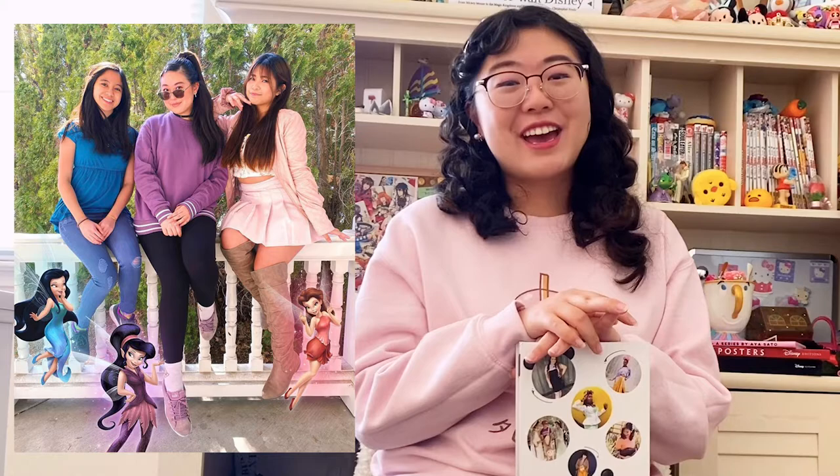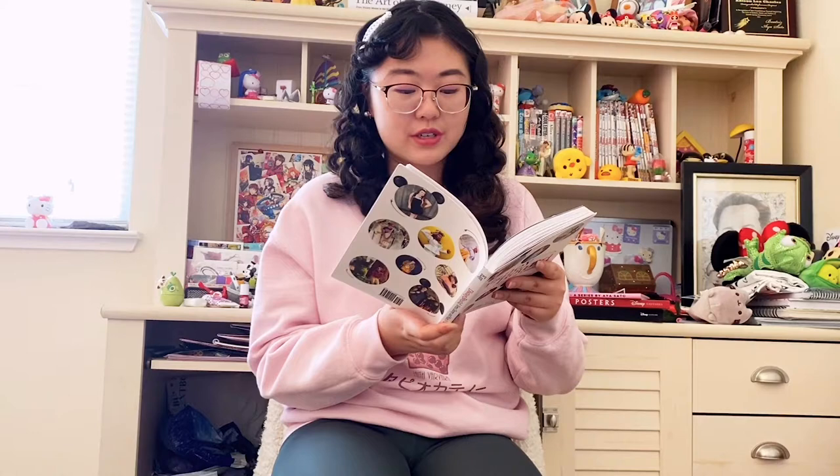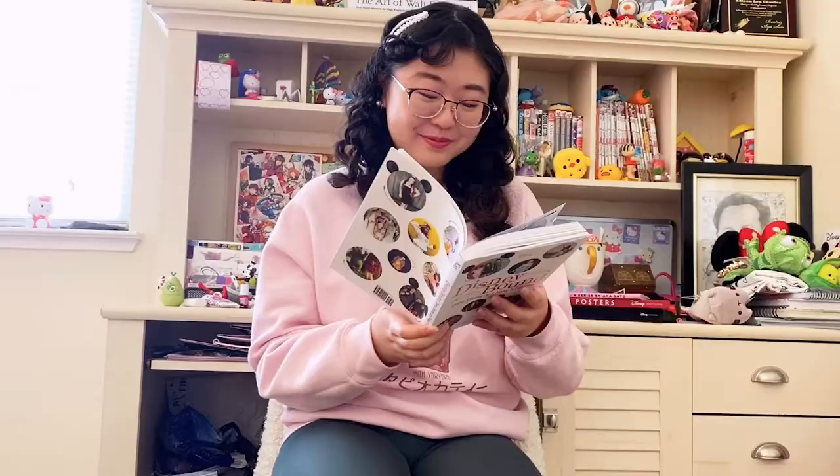This year I did a group Bound with my friends Eleanor and Jade and we were the Disney fairies — that was really, really fun. I also found my friend Purnell in here, and he says everyone has a chance to showcase their passion for Disney magic, no matter their color, size, or shape. And I totally agree with that. There's been so much support for Bounders of Color and people showcasing their culture through their Bounds.